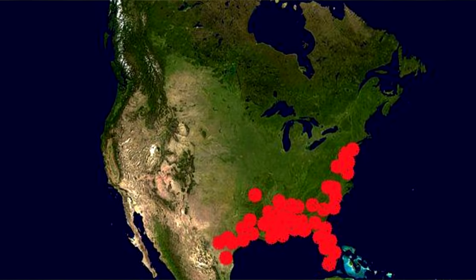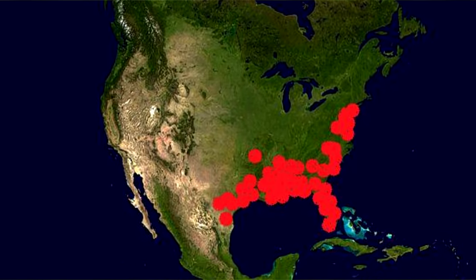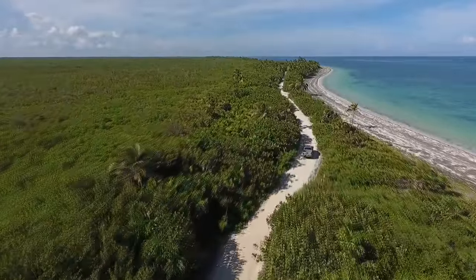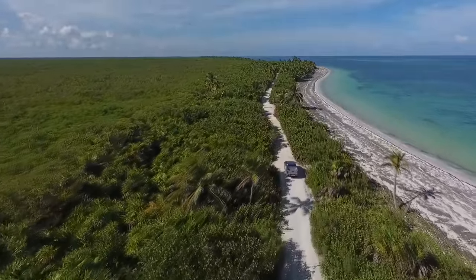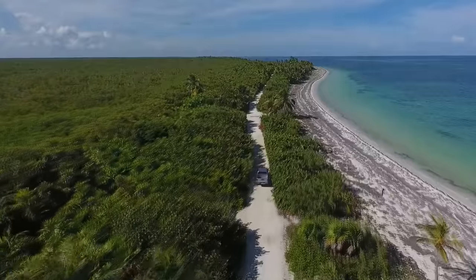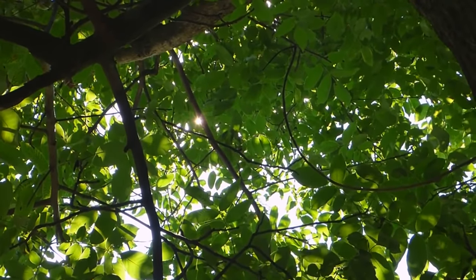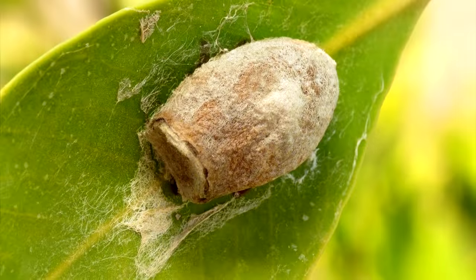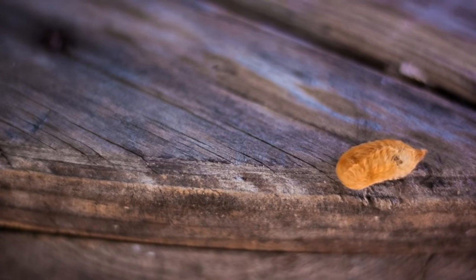Puss caterpillars live primarily along the east coast of the United States and as far west as Texas in warmer climate areas. Species from the Megalopygae genus can be found in Central and South America as well. They are classified by some as a subtropical species and seem to prefer warmer temperatures. They appear on a variety of plants guessed to number over 40, though some believe this is an exaggeration since they may move to different vegetation prior to forming their cocoons. Primarily they are found in trees like elms and oaks.